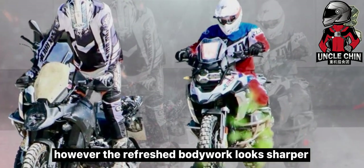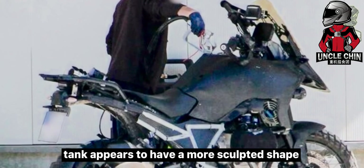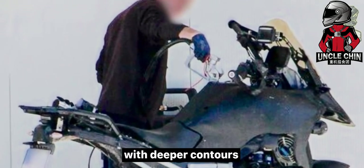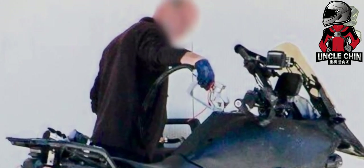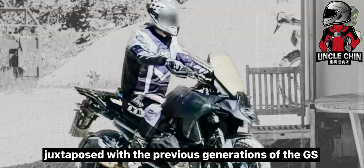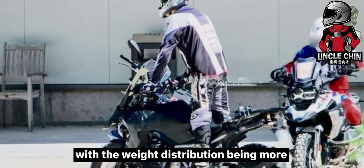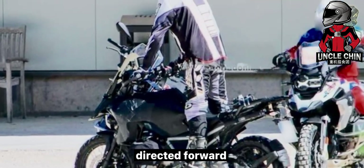However, the refreshed bodywork looks sharper and more aerodynamic. Even the fuel tank appears to have a more sculpted shape with deeper contours. From the photo analysis where this new bike is juxtaposed with the previous generations of the GS, it can be seen that the ergonomics also seem to have changed where the seats are lower with the weight distribution being more directed forward.